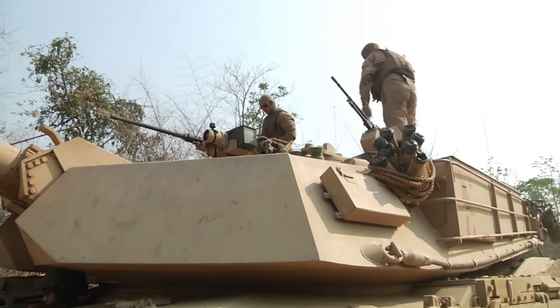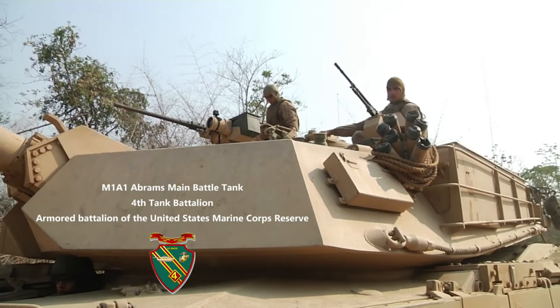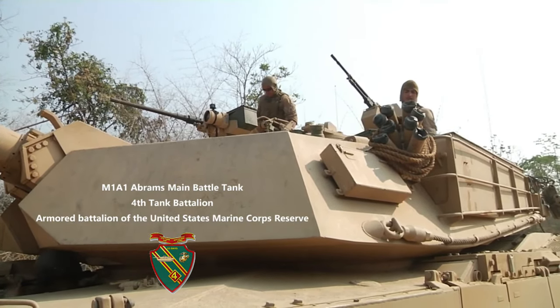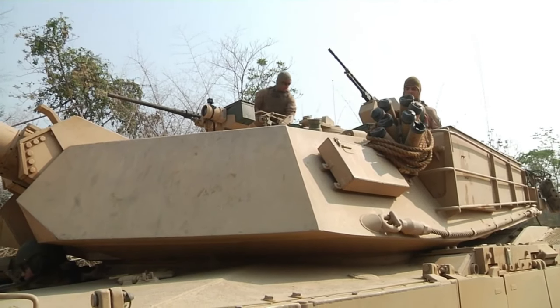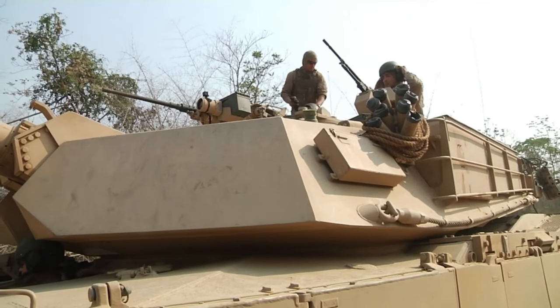Shown during the Cobra Gold exercises are United States Marine Corps Abrams M1A1 main battle tanks assigned to 4th Tank Battalion. The Marine Corps tankers will practice firing manoeuvres alongside their Thai counterparts operating the Stingrays.